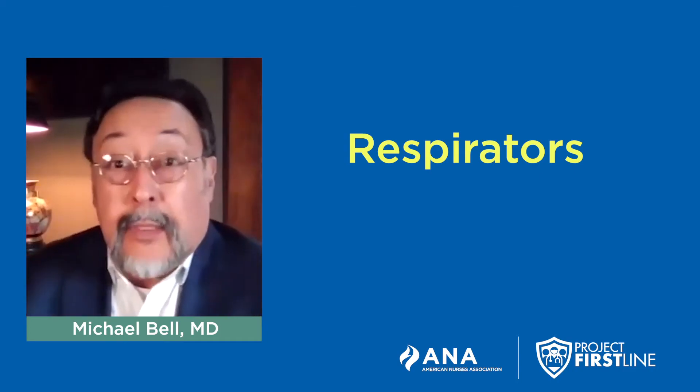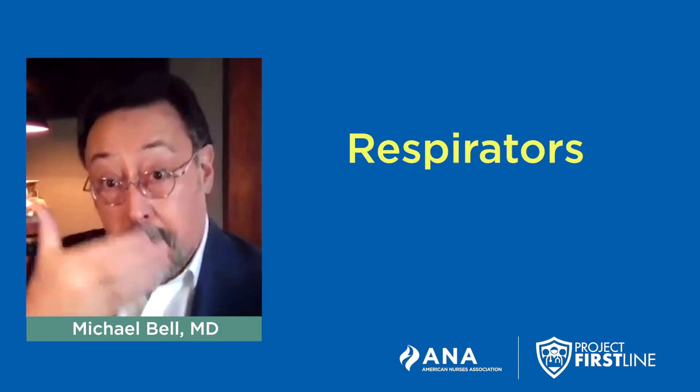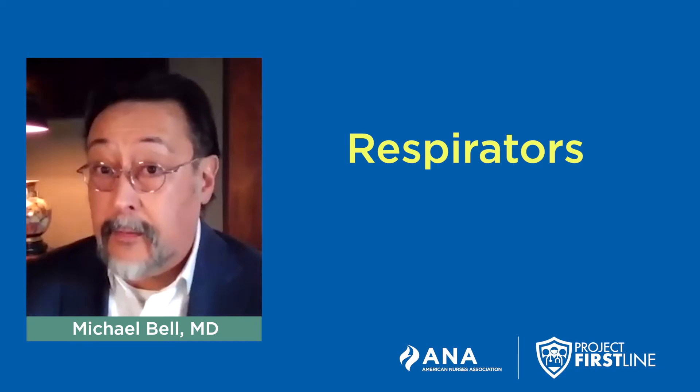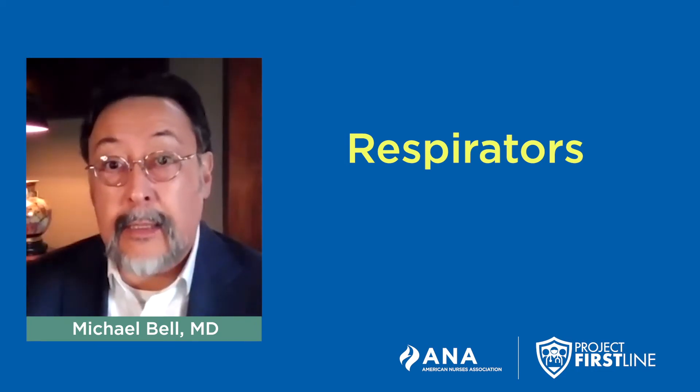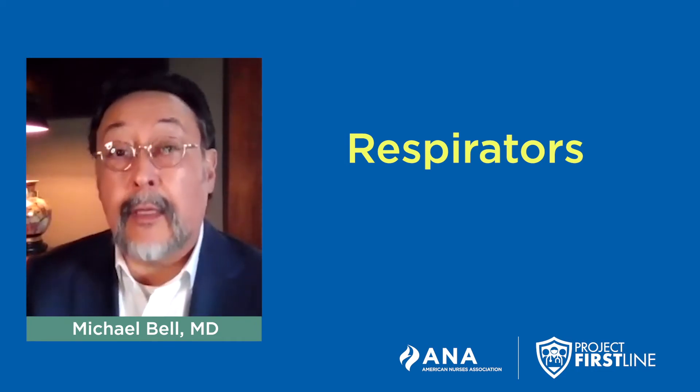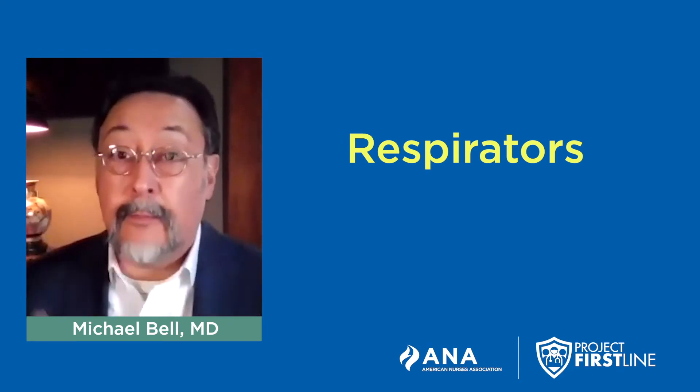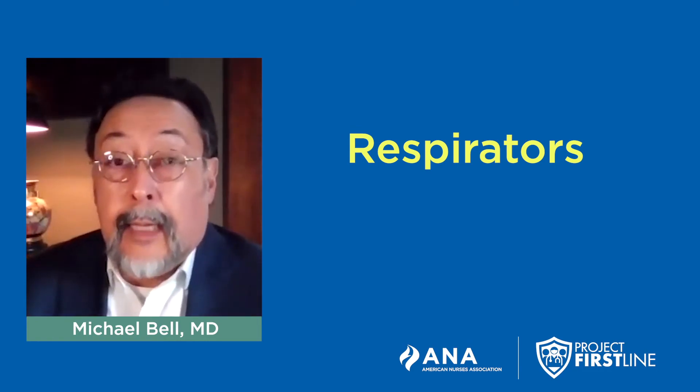Let's talk about what respirators do. They are a barrier for splashes, but more importantly they are a filter. The way they work is they allow you to breathe air that is filtered through the material. If there's leakage on the sides, they don't filter as well.